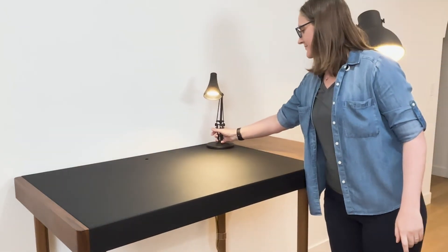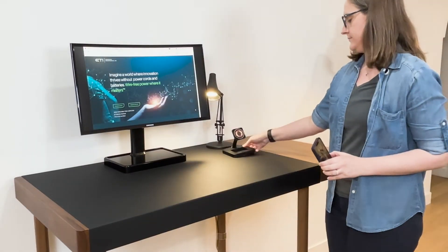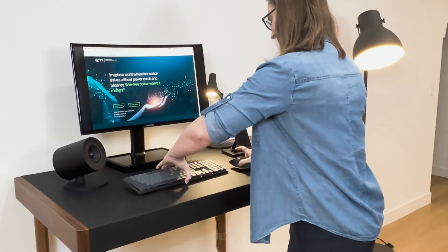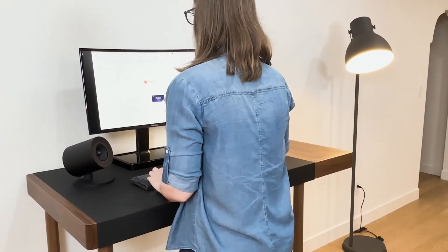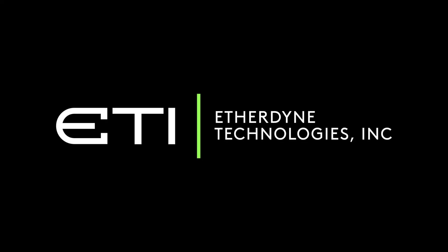Just as the internet transitioned from wired to Wi-Fi, energy delivery is destined to go wireless. Soon, plugging in to charge or hardwiring fixtures will seem as outdated as dial-up internet. Partner with ETI and together we will lead this evolution.